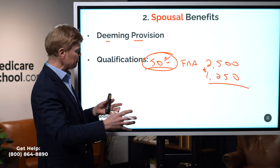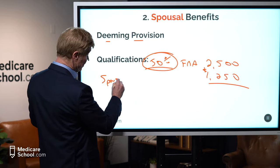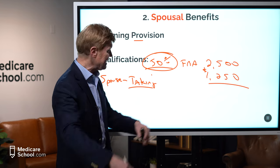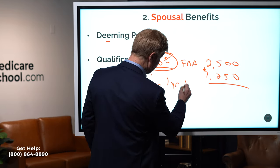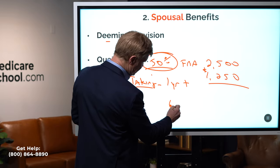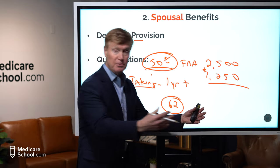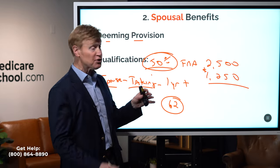To qualify for spousal benefits: number one, your spouse — the worker you're drawing benefits from — must already be taking Social Security. If they're not, you're not eligible. Additionally, you must have been married for one year or longer to draw those benefits. And you personally must be at least 62 years old. If you take at 62, you'll receive a reduced benefit, but that's the minimum eligibility age.